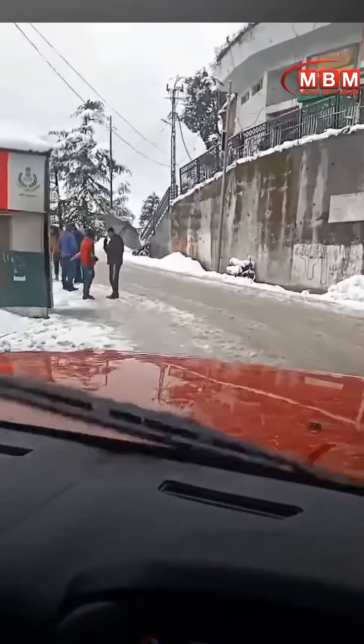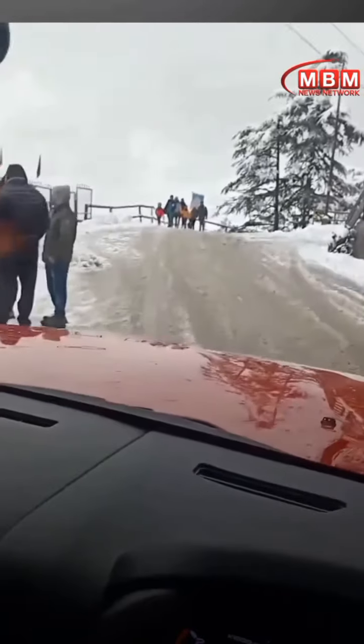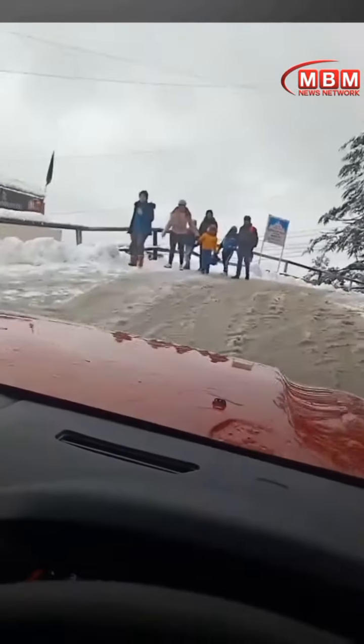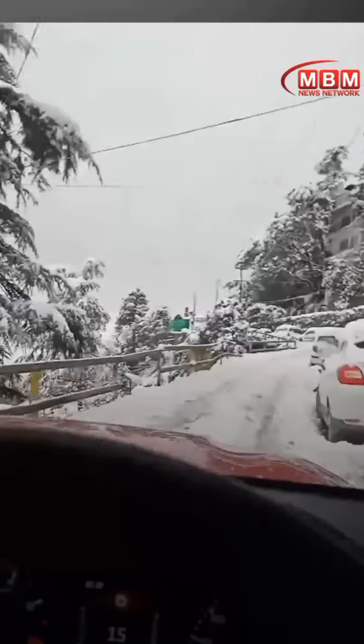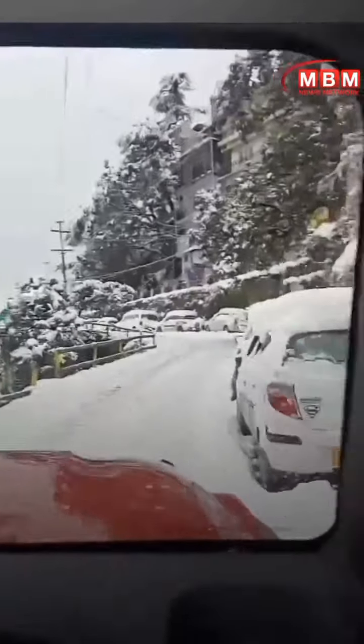This is the beauty of Mahindra Thar, a new 4x4 vehicle. Today I am in Shimla and the heavy snowfall can be seen here. I am driving my Thar in the heavy snow and it's running like a normal vehicle — there is no problem in this vehicle.